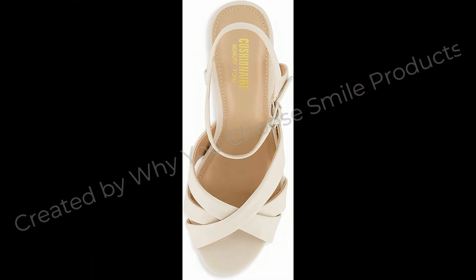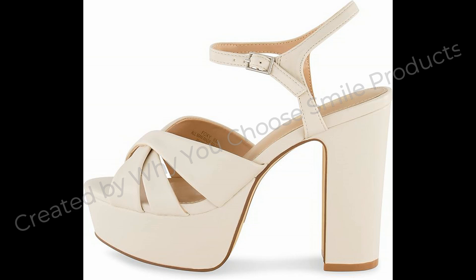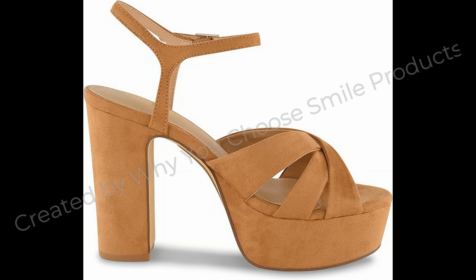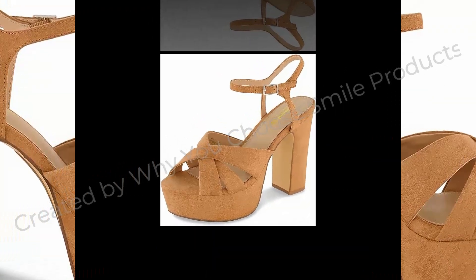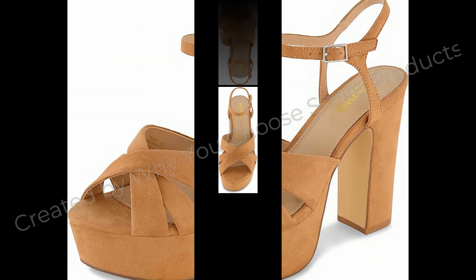Cushionaire Women's Foxy Platform Dress Sandal with Memory Foam and Wide Widths Available. Product details: Sole Material Leather, Outer Material Faux Leather, Closure Type Buckle, Water Resistance Level Water Resistant. About this item: Soft Vegan Leather Upper, Adjustable Ankle Strap.